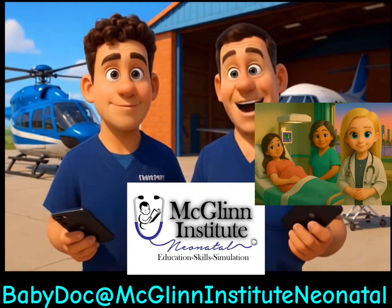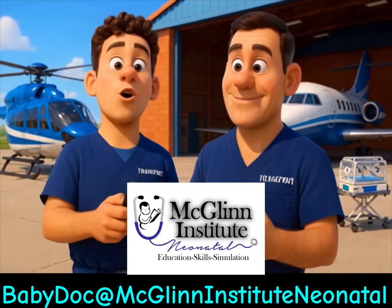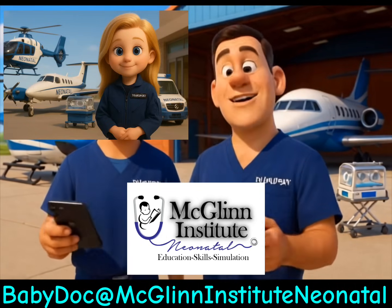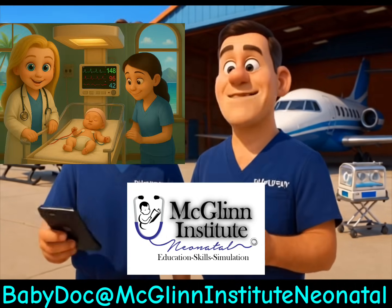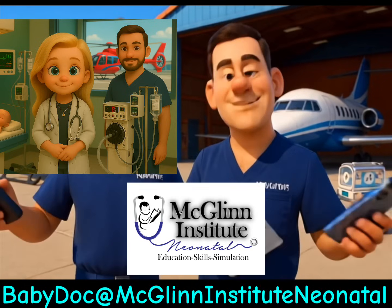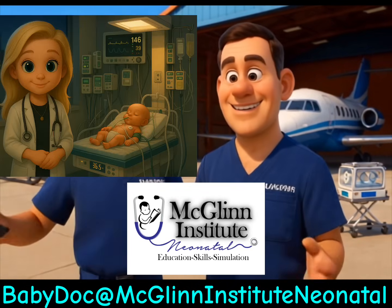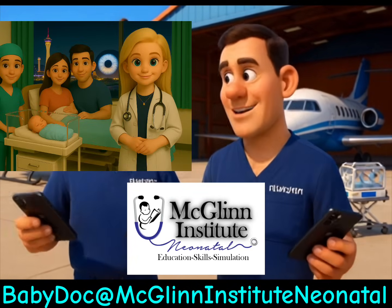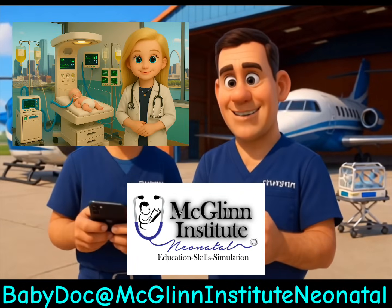Absolutely, Greg. Have you seen the Baby Doc videos? No. What are they and how do I find them? They are amazing, brief yet concise videos created by McGlynn Institute Neonatal, found on YouTube. There are over 70 videos and more are being added daily. These amazing videos cover subjects ranging from normal newborn care through the most critically ill neonate.